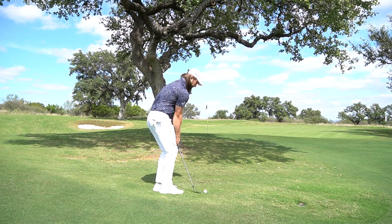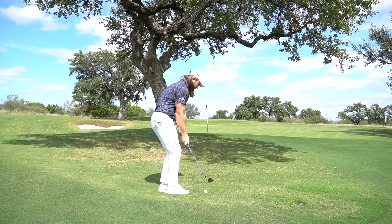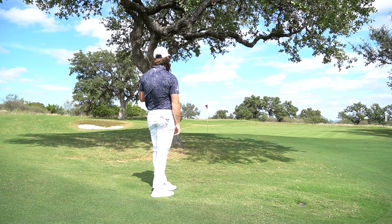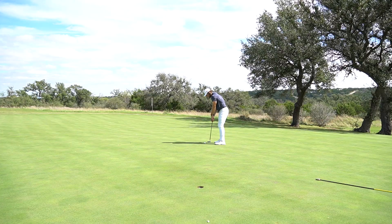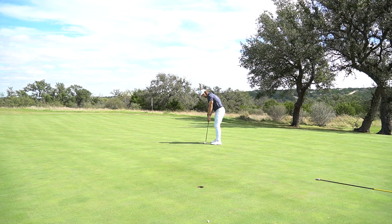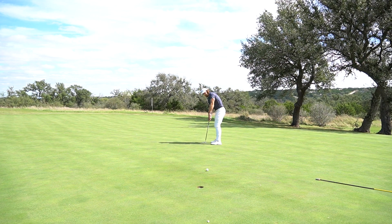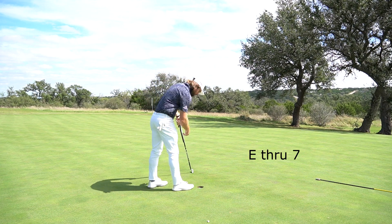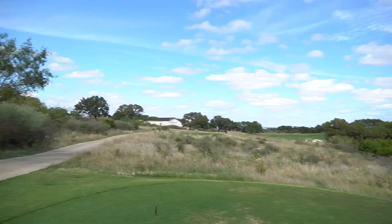That was a tough hole. That chip — that was actually a really hard chip. I didn't realize how crazy that green complex was. And on that putt, a lot of wind — I was honestly playing for the wind to pull a little bit, and it did at the end, but not quite enough to make the difference.